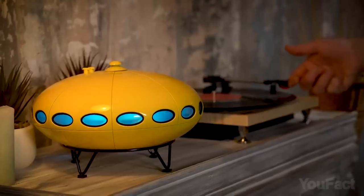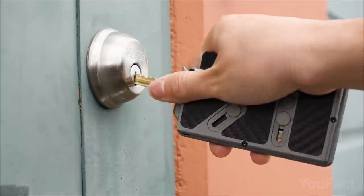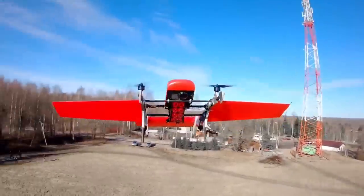Is that a bird? Is that a plane? It's another set of gadgets to survive the heat and improve your health. There are also a couple of magic things that combine several devices in one body and make your work way easier.